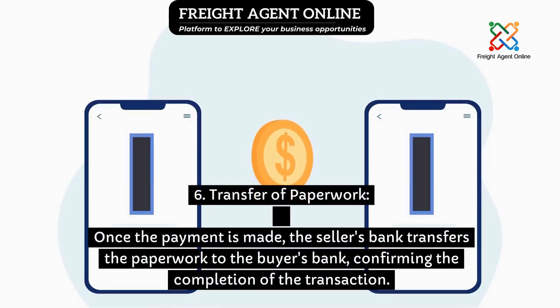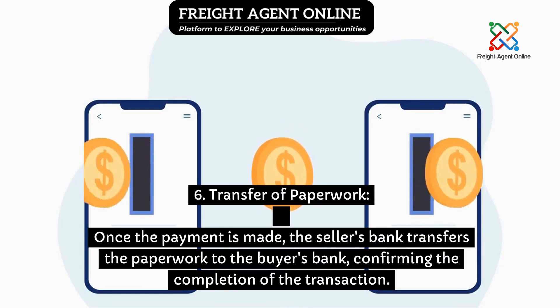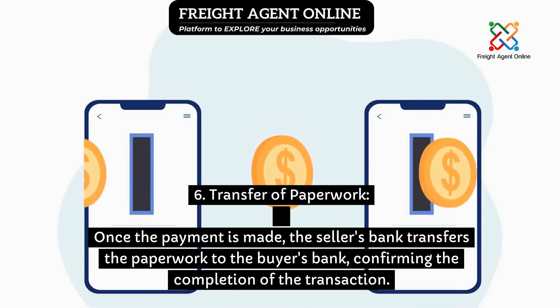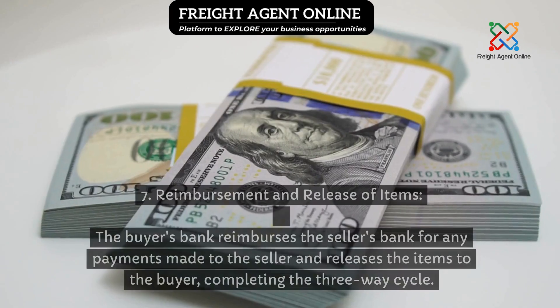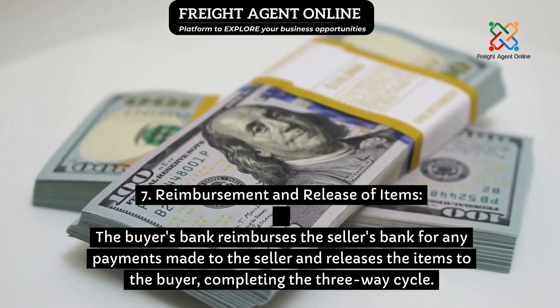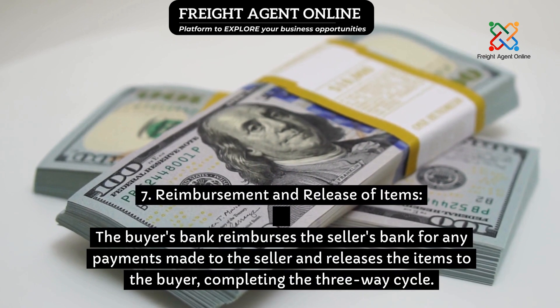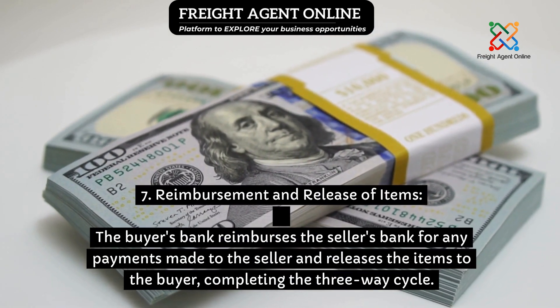Step 6: Transfer of paperwork — once the payment is made, the seller's bank transfers the paperwork to the buyer's bank, confirming the completion of the transaction. Step 7: Reimbursement and release of items — the buyer's bank reimburses the seller's bank for any payments made to the seller and releases the items to the buyer, completing the three-way cycle.